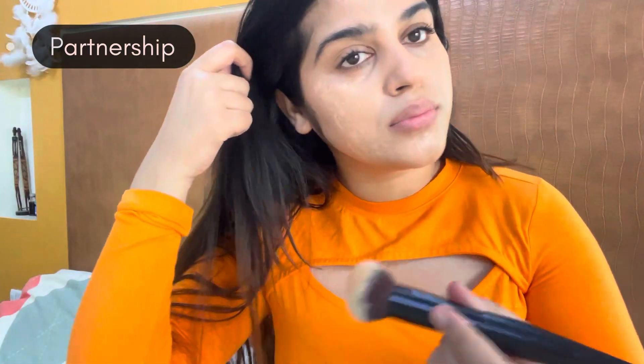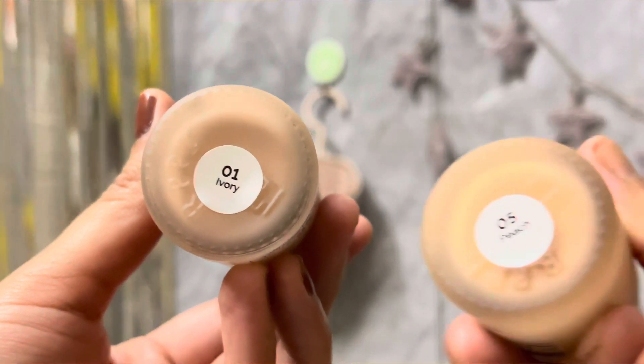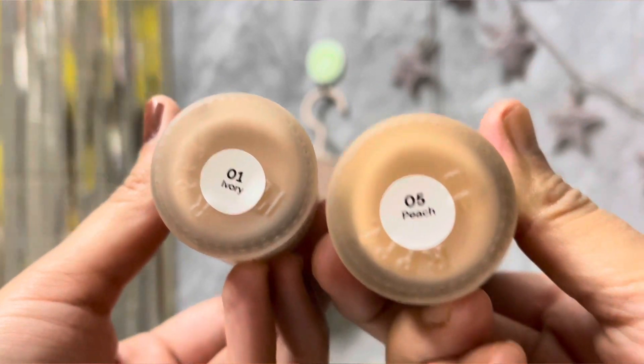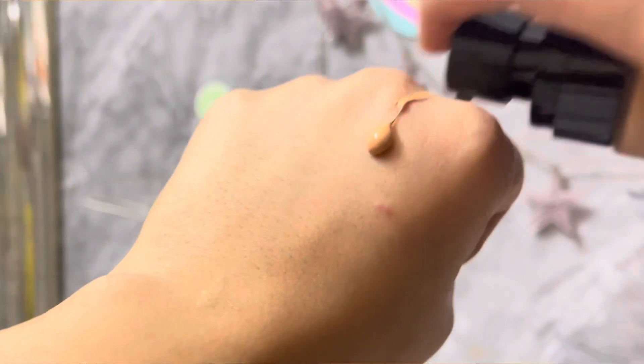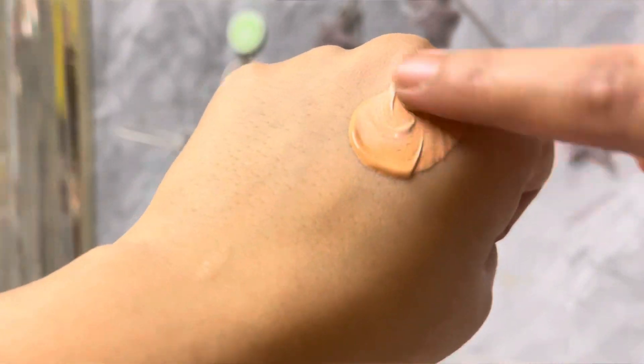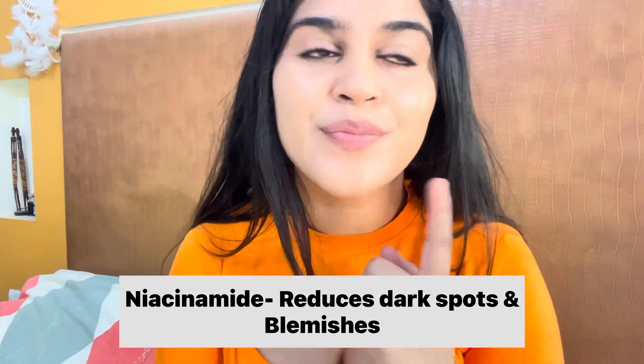So you shouldn't skip your sunscreen, but if you have a little bit, having a foundation with SPF is great — it brightens up your face. I have two shades: 01 Ivory which is lighter than my skin, and 05 Peach which is darker. I take one drop of each, mix them, and apply the blend.